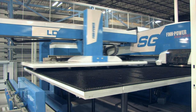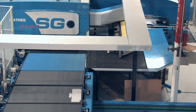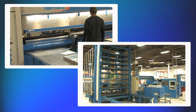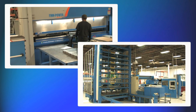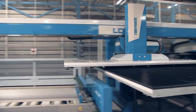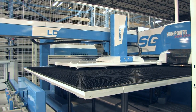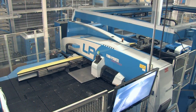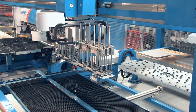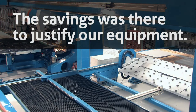Our new system allows us to eliminate all the material handling in a one-piece flow, just-in-time process. What drove our purchasing decision for the new automated line was the company's previous experience with FinPower. Prima has an integrated material handling system that other equipment manufacturers didn't offer. With Prima Power, we were able to utilize the nesting and the Nitrain material handling system. Driving the cost down for production was one of our key objectives, and the savings was there to justify our equipment.